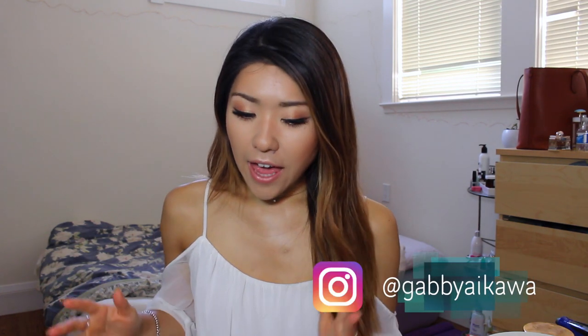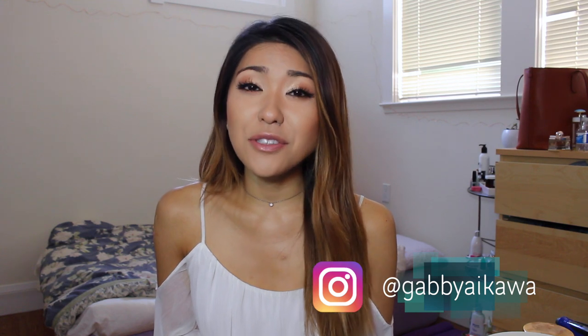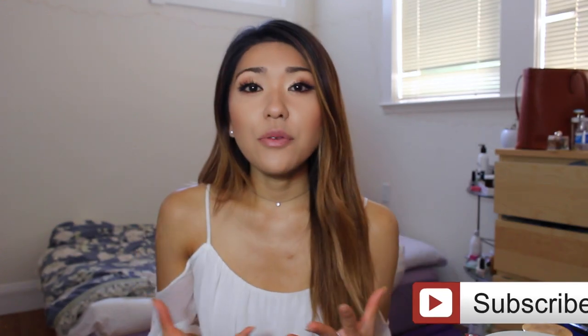Hi guys and welcome back to my channel. Today's video I'm super excited because I'm going to be sharing with you guys my August favorites. I have a good amount of favorites and I also have something super exciting to share — I'm going to be doing another giveaway.